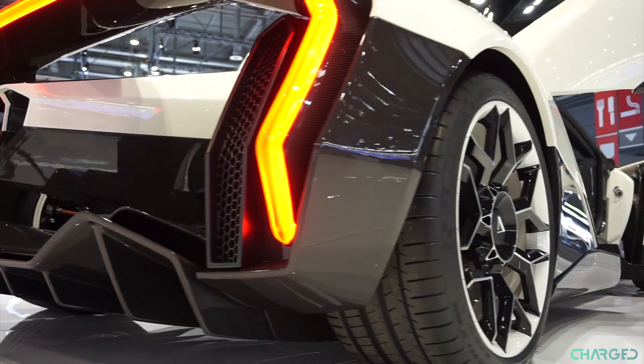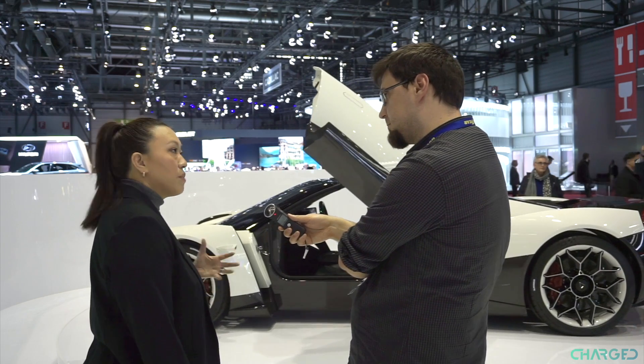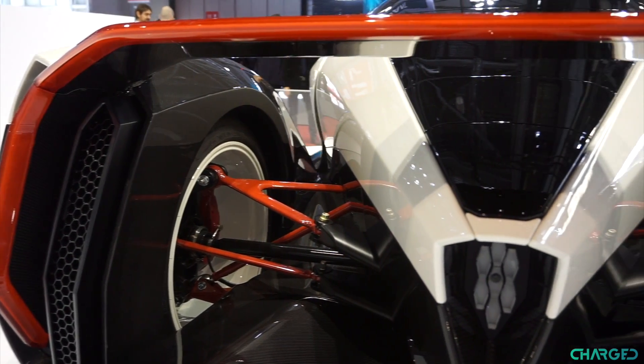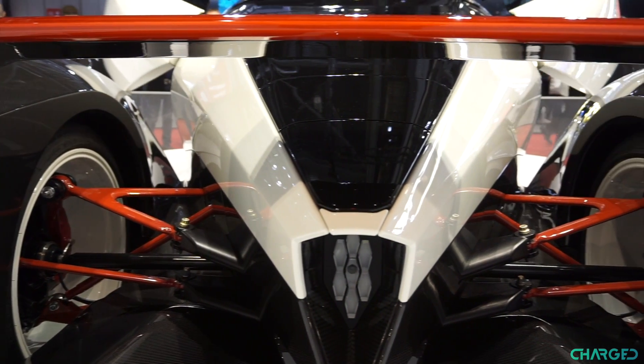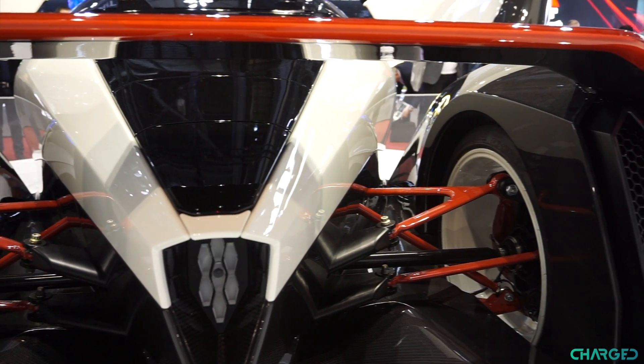When we designed this car, we also had motorsport functionality in mind, so there's an inspiration of motorsport functionality within the car. If you look at it, you can actually see the exposed suspension, the rear double diffuser, front splitter, and aerodynamic floor as well — all of this has been thought through.